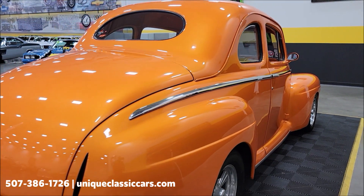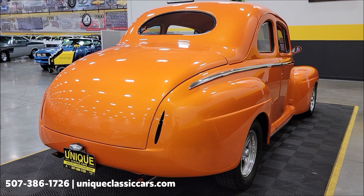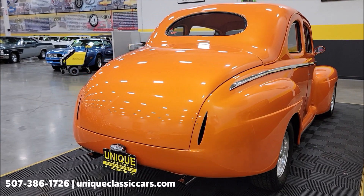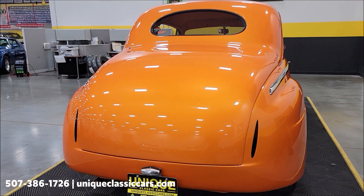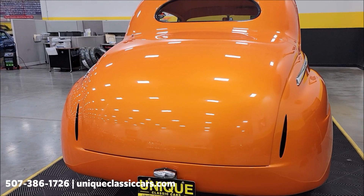We'll show you the interior a little bit more and start it up — let's hear it run. Remember, we do consider trades and financing is available. Of course we can assist with transportation, and this vehicle may be eligible for an extended service contract. Consult with your sales associate when you call in or email.